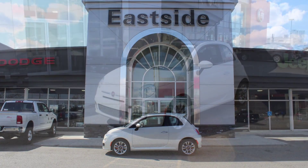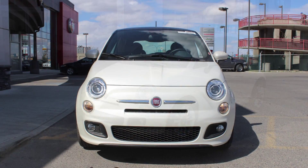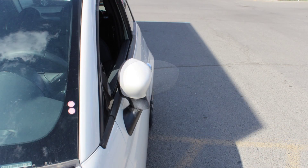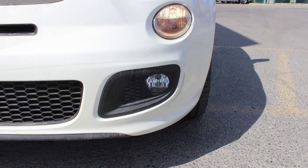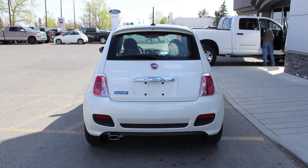Hi Susan. This 2015 Fiat 500 Sport comes equipped with a 1.4L engine and manual transmission, power heated manual folding side mirrors, bifunction halogen projector headlamps, fog lamps, 16-inch aluminum wheels, and a white exterior.